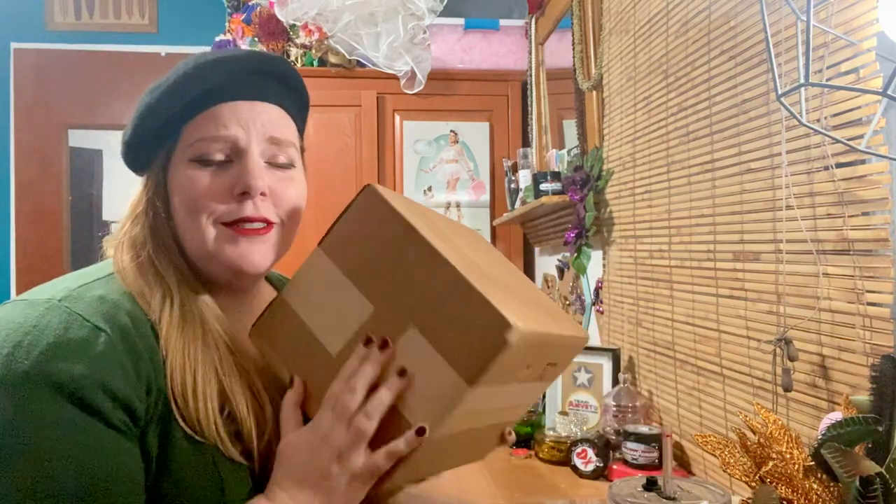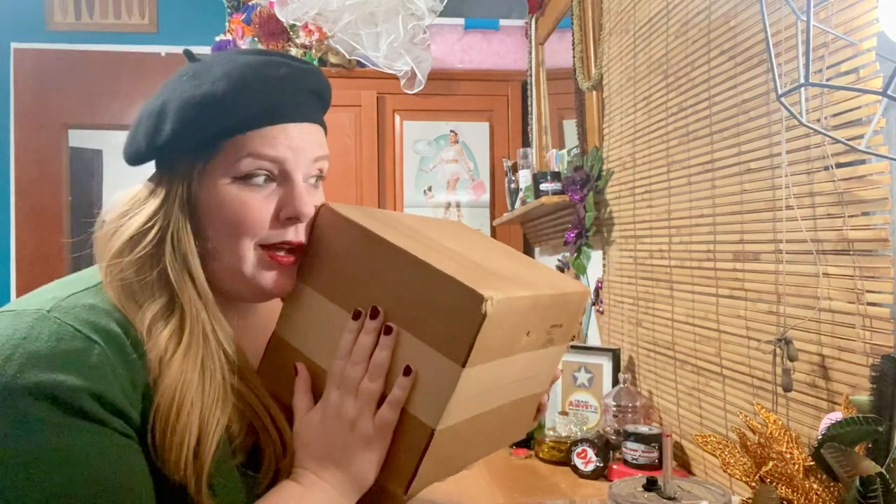Hey everyone, I got a special surprise in the mail today from Malco Modes and figured I will open it up with you. I'm super excited to see what it is, and I can't wait till Christmas to open things, so I'm just gonna open it.